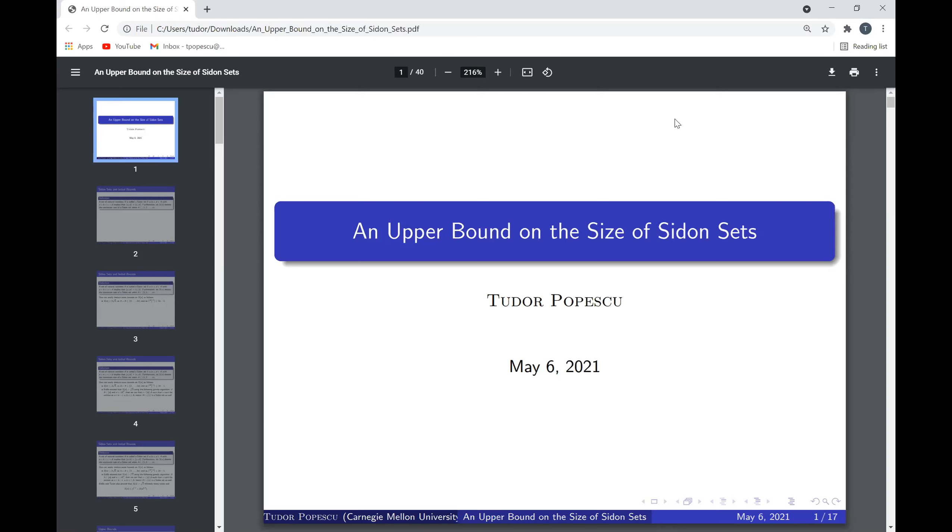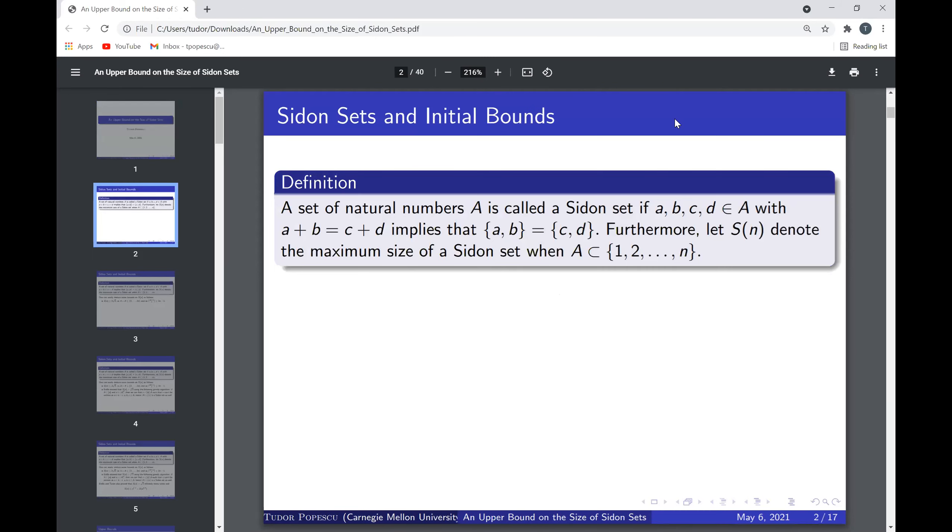We start with the definition of Sidon sets. Dr. O'Brien also talked about them last week. A set of natural numbers A is called a Sidon set if for all a, b, c, d in A, if a plus b equals c plus d, then a equals c and b equals d, or a equals d and b equals c. We denote S(n) to be the maximum size of a Sidon set when A is contained in {1, 2, ..., n}.